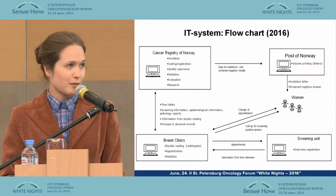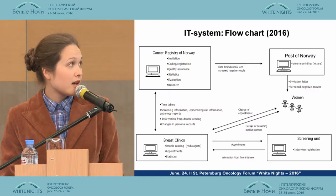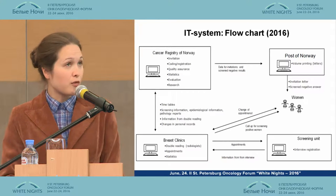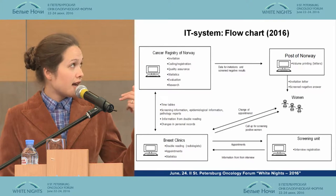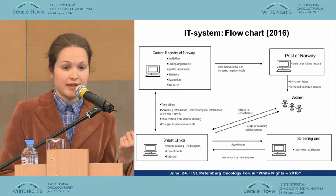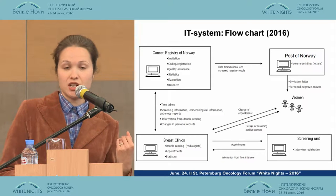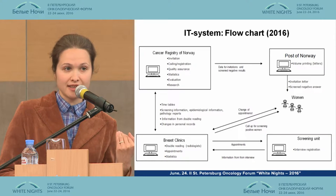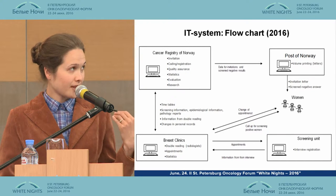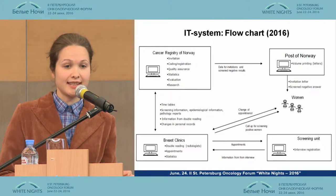Here is the most important slide on the information technology system in the Norwegian breast cancer screening program. We have four main units which interact and communicate very closely, and the Cancer Registry of Norway is the main administrator. Invitations to women aged 50–69, who are invited to screening mammography every second year, are created as a soft copy at the Cancer Registry of Norway and sent to the post of Norway, where they are printed and sent.